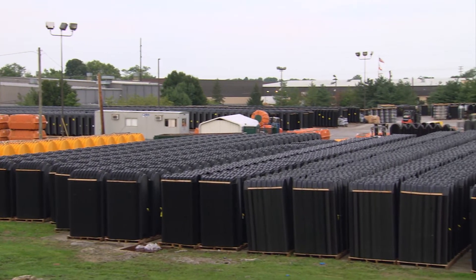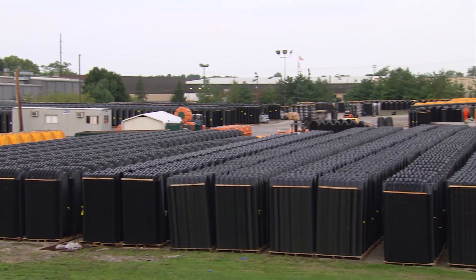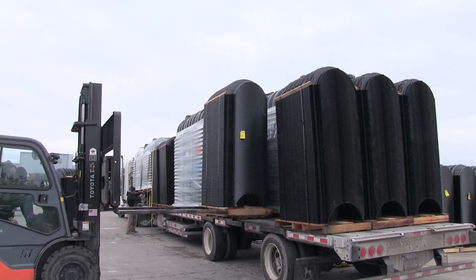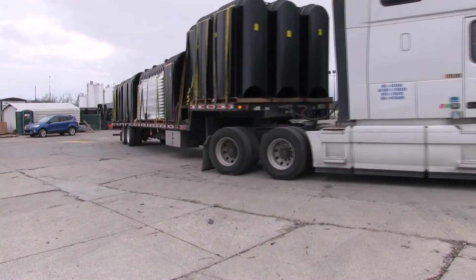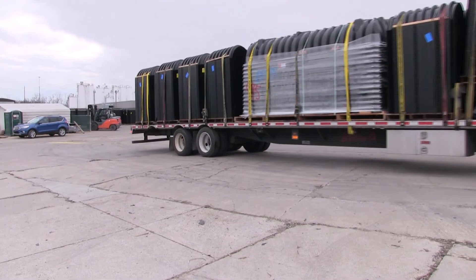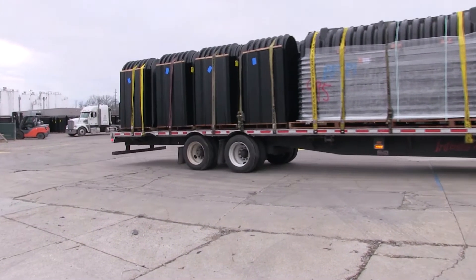Finished parts are stored at Infiltrator's expansive storage facility and then loaded onto flatbed trucks and shipped across North America and around the world to be sold by local wholesale distributors and ultimately installed by wastewater and water construction professionals.